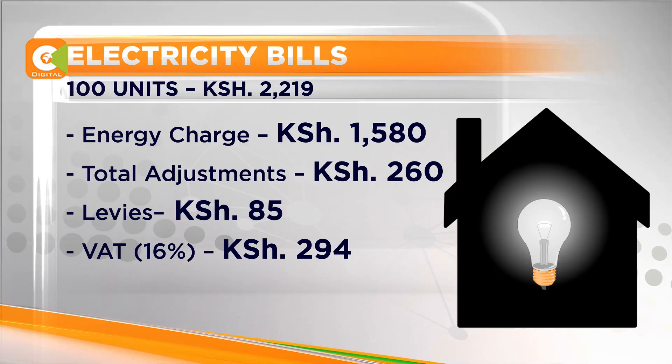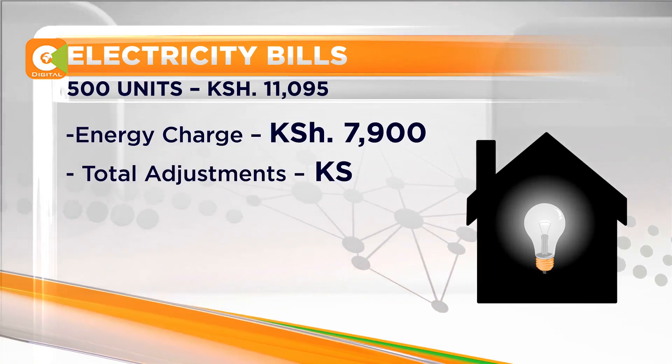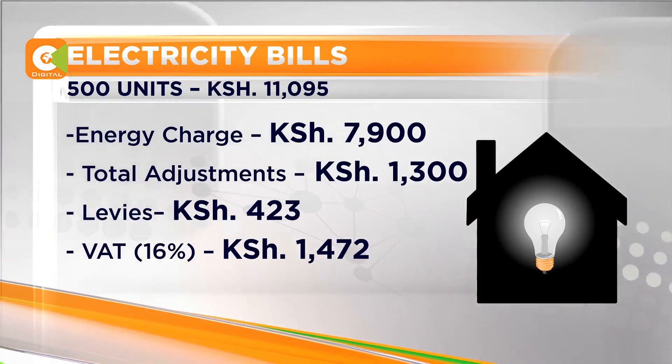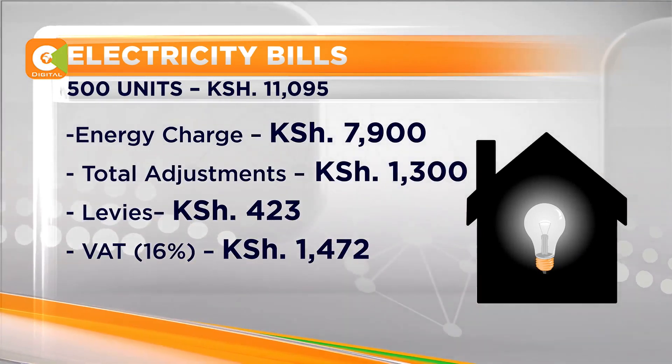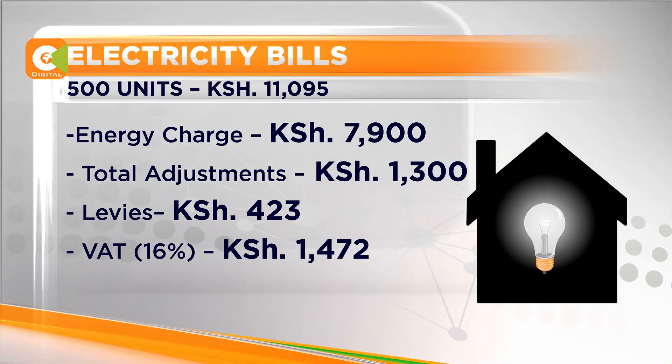Value-added tax accounts for 294 shillings. Customers that use 500 units have a bill of 11,095 shillings. Of this, 7,900 shillings is the actual energy cost, while a total of 3,195 shillings goes to finance taxes, levies and other deductions.